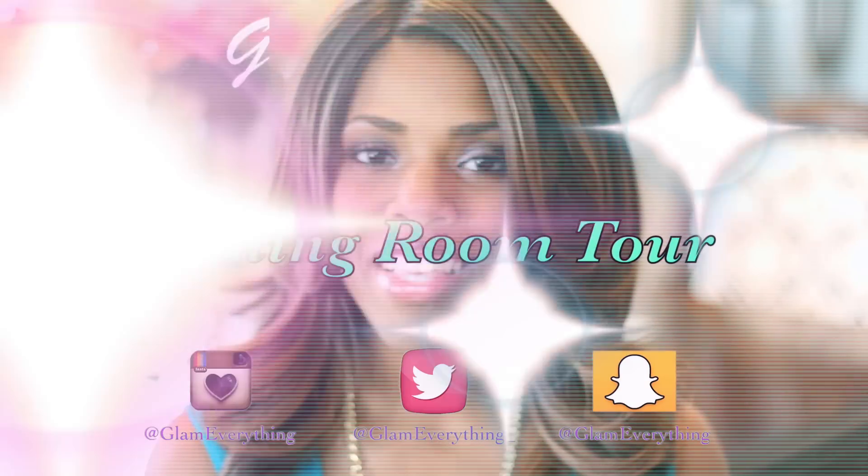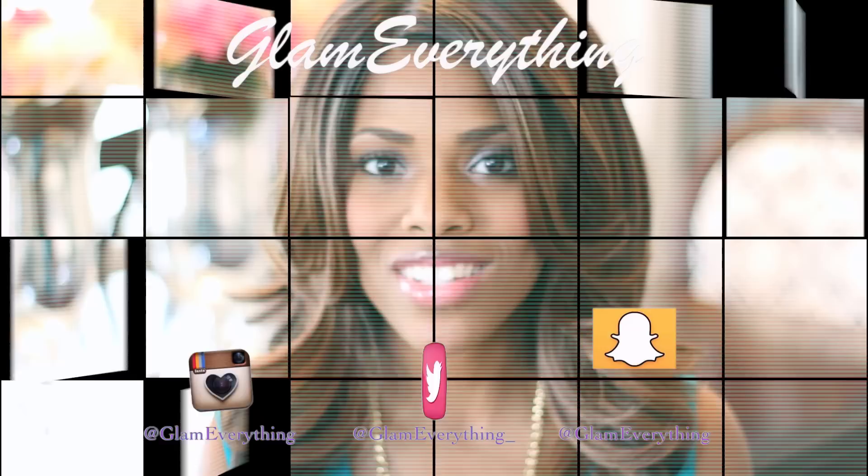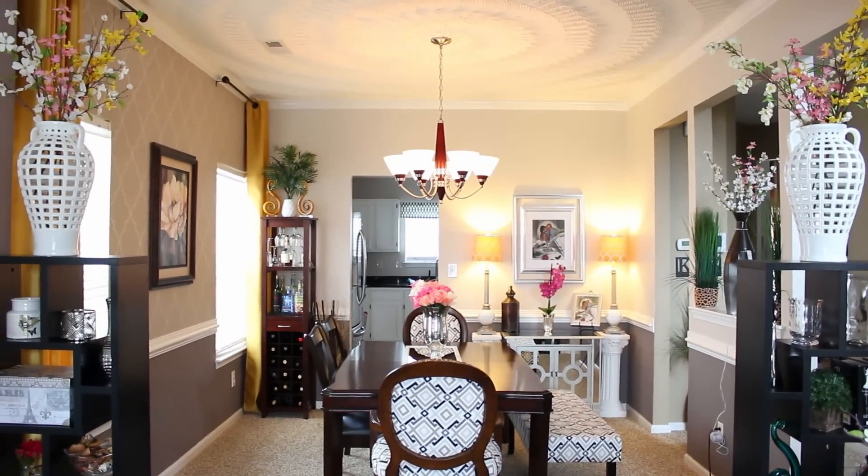Hey guys, it's Keisha J. Welcome back to my channel and welcome to all of my new subscribers — thank you so much for subscribing and taking interest in my channel. Today I am here with my dining room tour, so let's just jump right into the video.